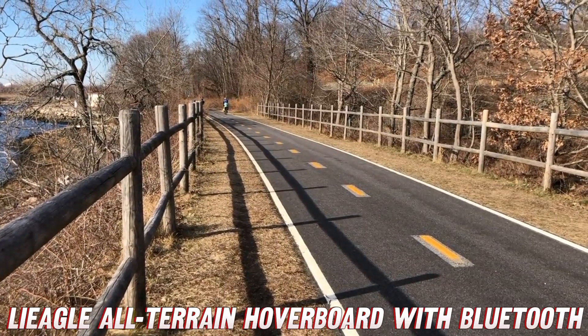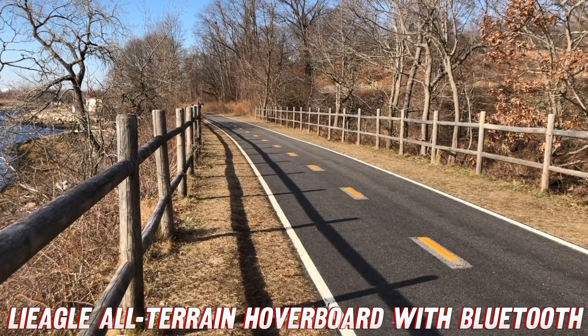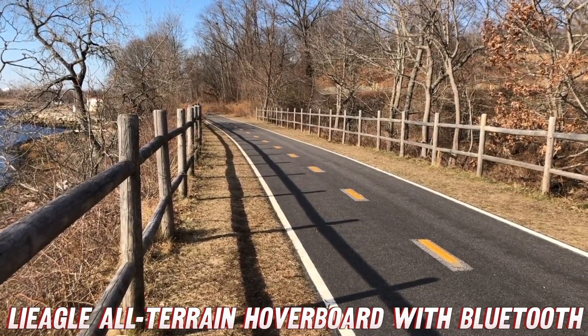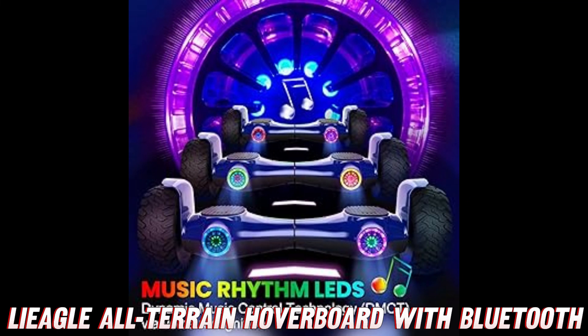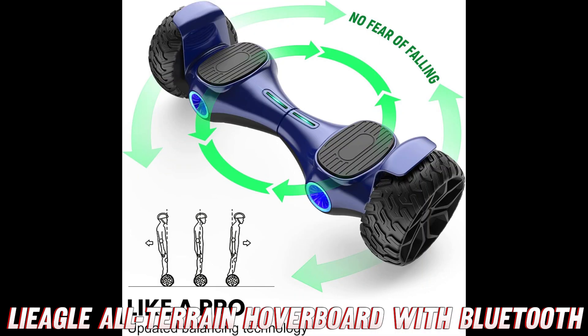Let's start with the most obvious question: what makes this hoverboard stand out? Well, my friends, it's all about those beefy 8.5-inch wheels. These babies are designed to conquer any terrain, from smooth city streets to rugged off-road adventures. Imagine gliding over rocks, roots, and whatever nature throws at you, all while maintaining that sweet smooth ride.